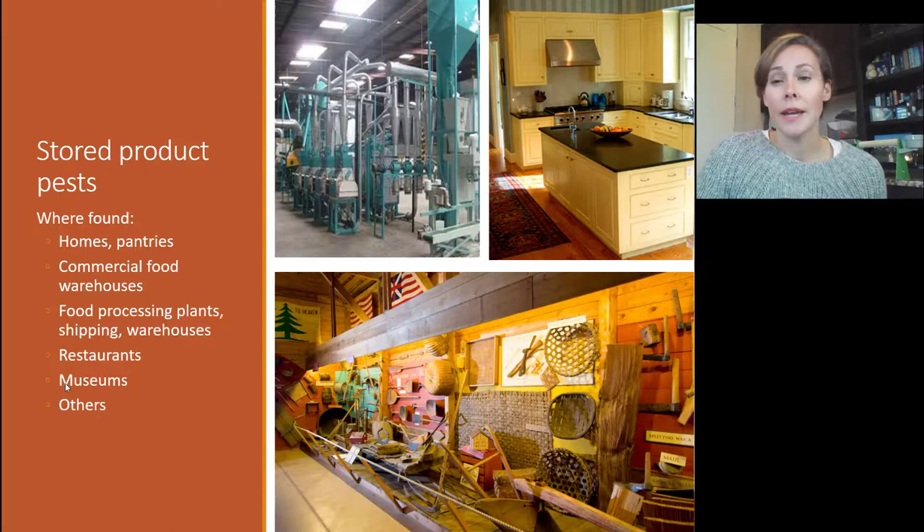Stored products pests can be found pretty much anywhere — in homes and pantries, commercial food warehouses, food processing plants, shipping plants, warehouses, restaurants, and even museums, because some stored products pests love high protein. Museums may have baskets, hides, or leather goods that these insects are attracted to.